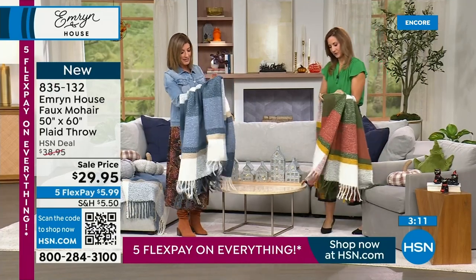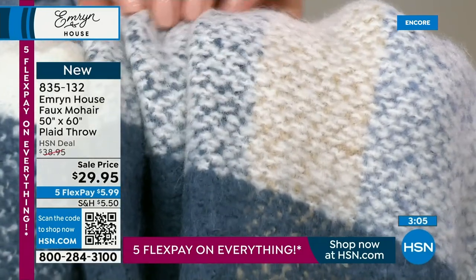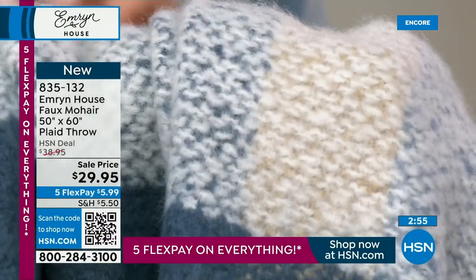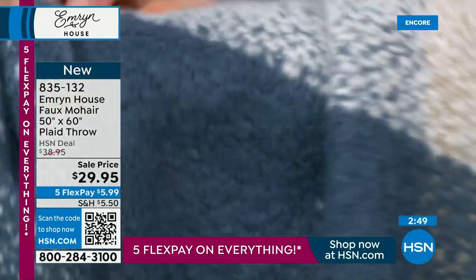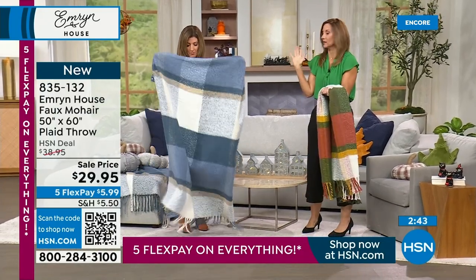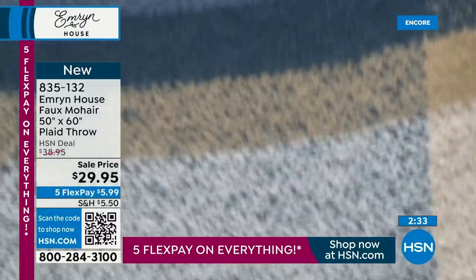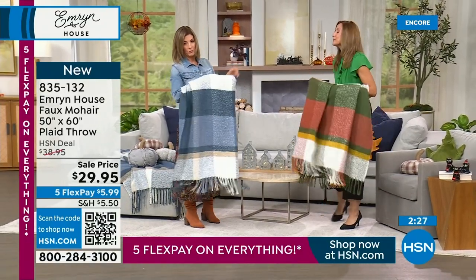It has a fuzzy, warm, nubby texture. When you think of wool, mohair has those textures — there's a life and depth to it. But wool can be itchy, which is why we did this in acrylic so it's soft. It's one of those you wish you could make pajamas out of. This is one of those blankets that has texture, life, and depth — an amazing throw for $29.95. The tassels are almost a braided, finished tassel.